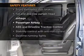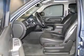Rest assured knowing these top safety components are included: front ventilated disc brakes, curtain head airbags, passenger airbag, traction control, stability control, daytime running lights, and low tire pressure warning. Our website offers more information on all of our vehicles.